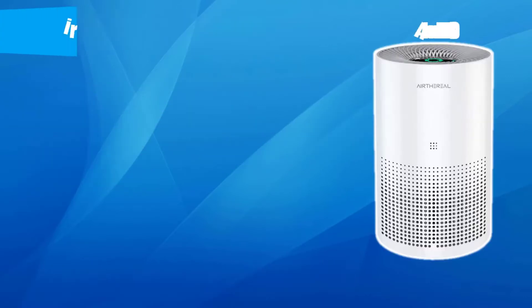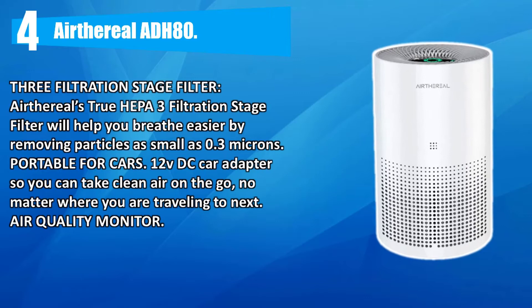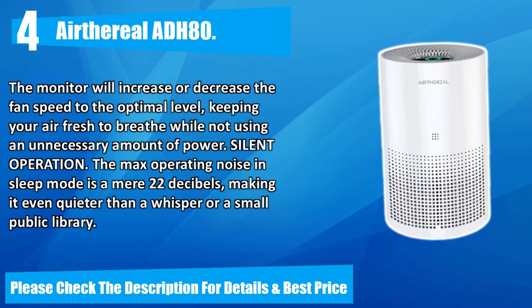Number four: Air the Real ID3. Three-filtration-stage filter — Air the Real's true HEPA three-filtration-stage filter will help you breathe easier by removing particles as small as 0.3 microns. Portable for cars with a 12-volt DC car adapter so you can take clean air on the go. A next air quality monitor will increase or decrease the fan speed to the optimal level, keeping your air fresh while not using unnecessary power. Silent operation — max operating noise in sleep mode is a mere 22 decibels, quieter than a whisper.